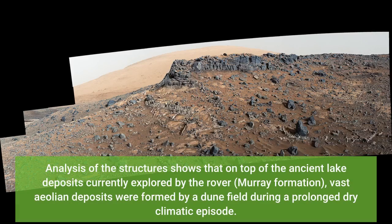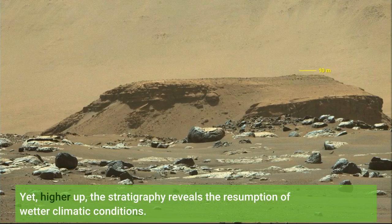Analysis of the structures shows that on top of the ancient lake deposits currently explored by the rover — the Murray Formation — vast aeolian deposits were formed by a dune field during a prolonged dry climatic episode. Yet higher up, the stratigraphy reveals the resumption of wetter climatic conditions.